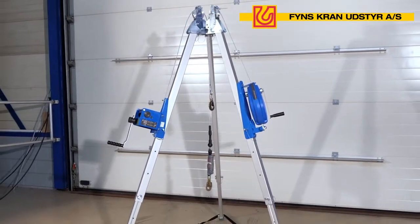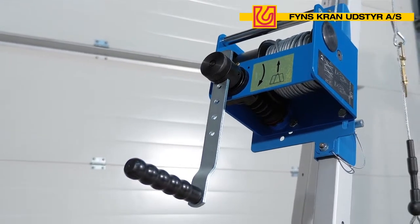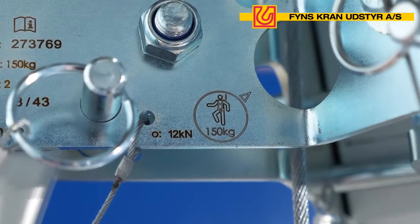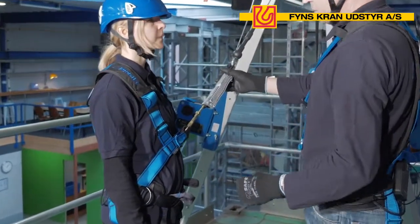Introducing the Tractale Trackpode 150kg, the latest innovation in our high-capacity PPE range. Made from lightweight aluminium, the Trackpode 150kg is the only tripod on the market approved to stop the fall of two users weighing up to 150kg each, including their workwear and equipment.